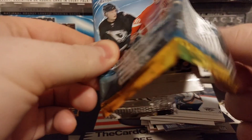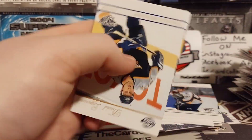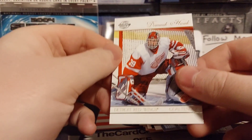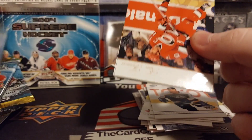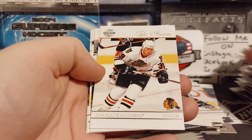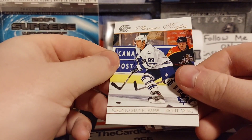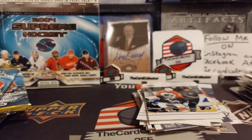Gonna end this off with a bang - fingers crossed. J.S. Giguere, David Langewand, Hasek. Alright last pack. Tyler Anderson, John LeClaire blue, Mike Modano, and McGillis - is our last card.